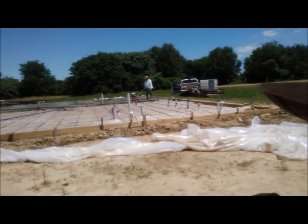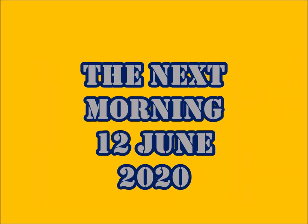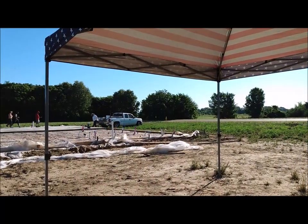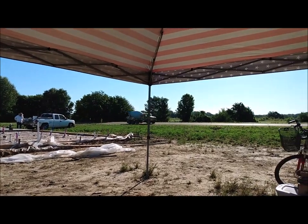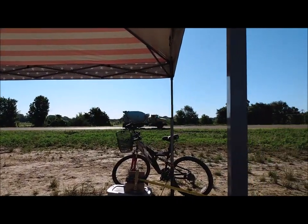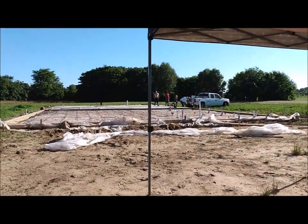Two truckloads of concrete, 20 yards. Going to do the other half tomorrow — this half that's closest to me — get that poured in, and we should have ourselves a slab. We can start working on day two. Here comes the first load — heck yeah, about to get busy!